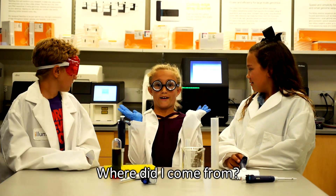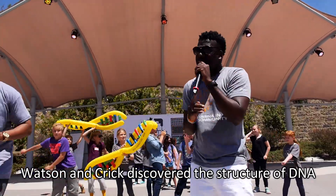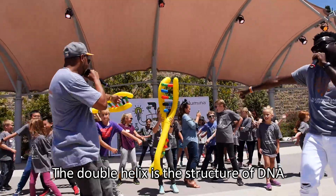We can learn a lot studying DNA — like who did it? Where did I come from? Why am I sick? Watson and Crick discovered the structure of DNA. The double helix is the structure of DNA.